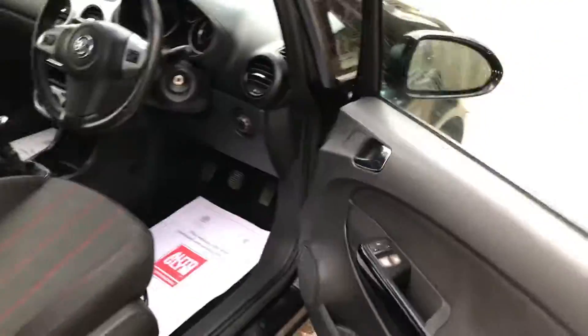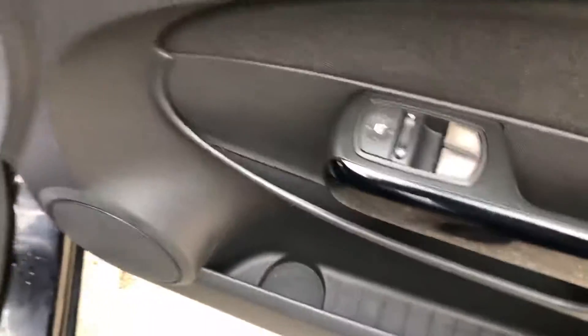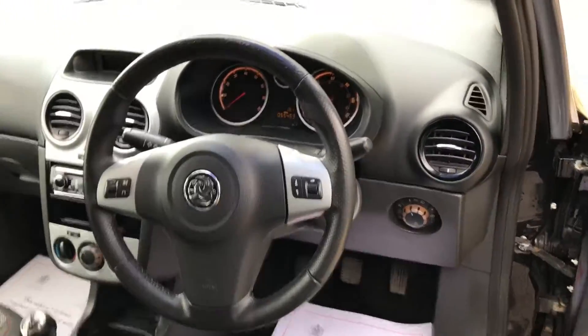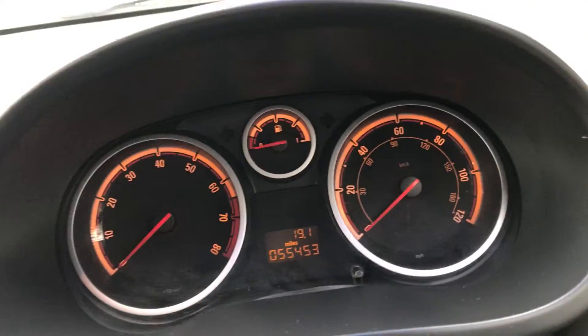This car's had three owners, it's just been MOT'd, there's no advisories, it's all ready to go. Service history is nice, stamps in the book, and we've just serviced it as well, so the car really is ready to go and been really well kept.